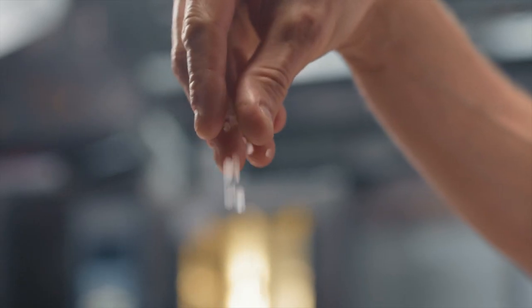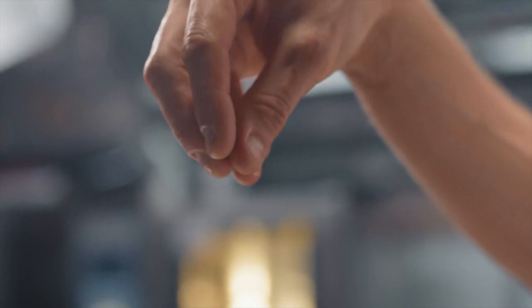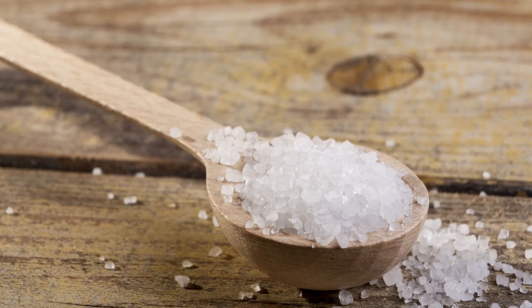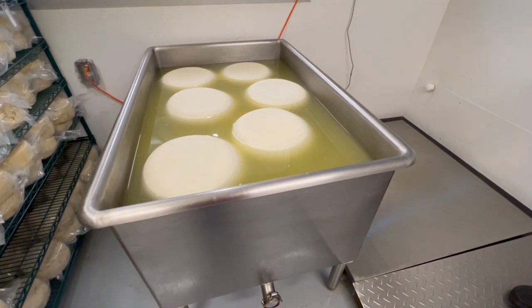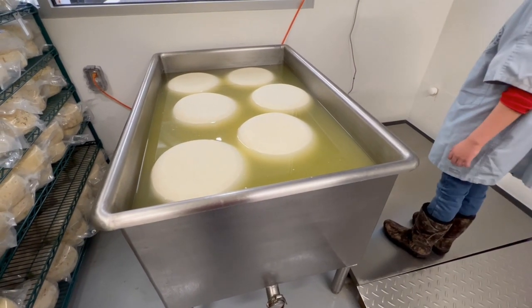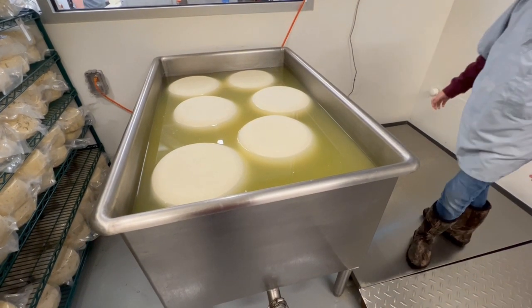When it gets salted, how it gets salted, and how much salt gets added depends on the type of cheese being made. Even the salt crystal size can vary. It can be mixed in, sprinkled on, or applied by soaking the cheese in a brine. This particular cheese is held in a 25% brine solution for 36 hours — that's how it gets its salty flavor. Some cheeses are brined for only two or four hours.